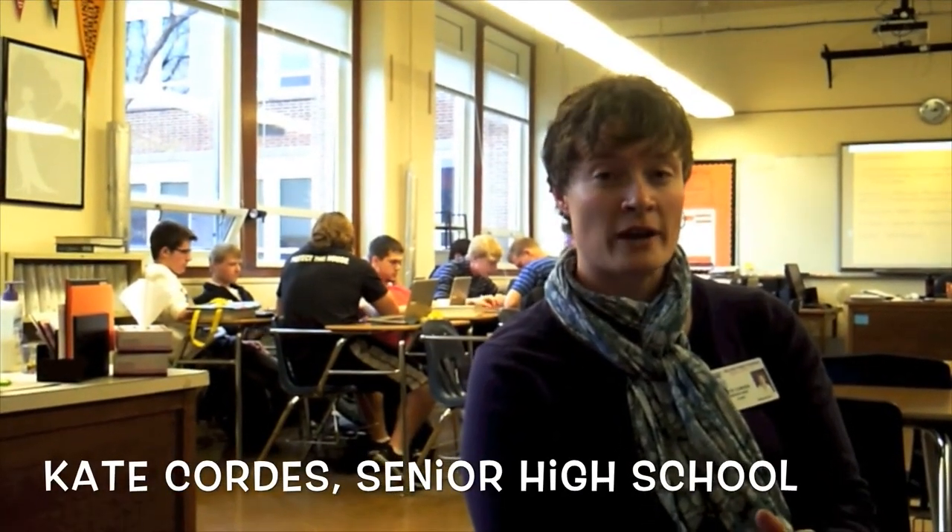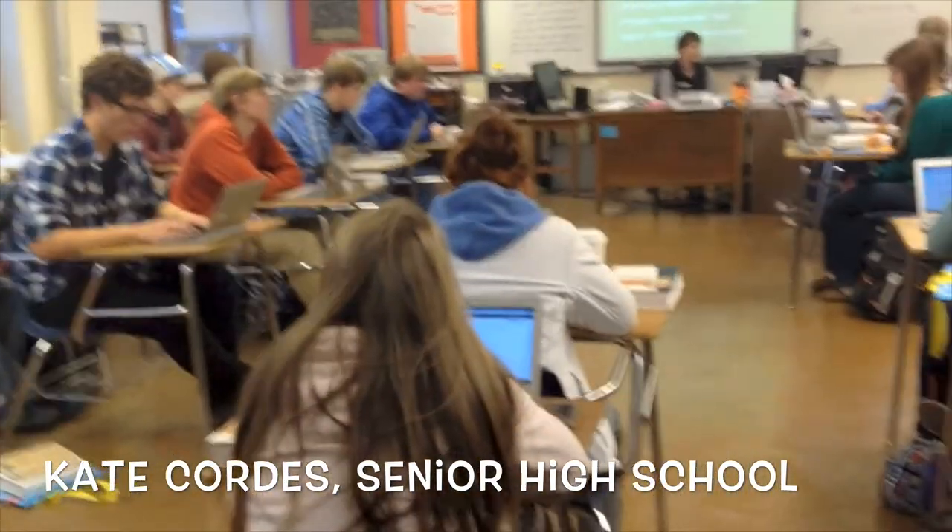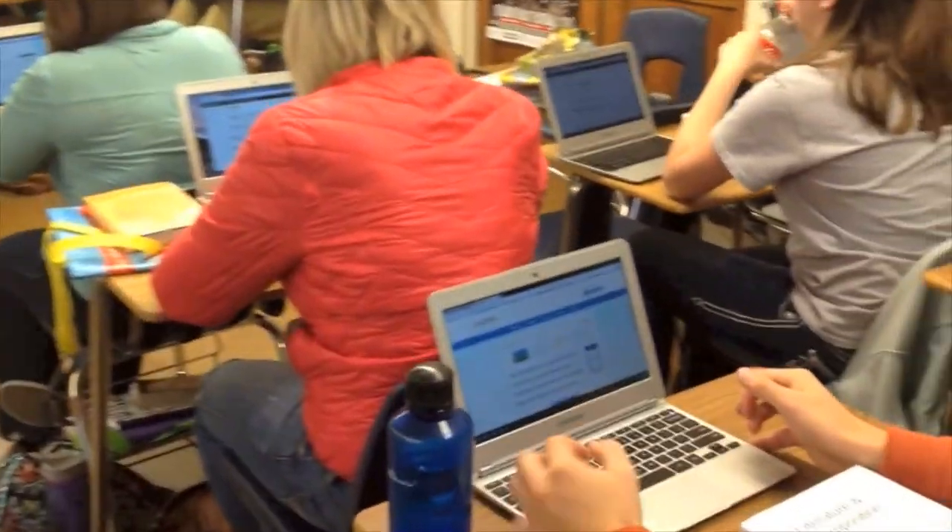Kate Cordes from Senior High gave us great advice for teachers who've just gotten new technology: just jump in and don't be afraid of it. I don't know that we have anything in our classrooms that we can really do too much damage to that can't be reversed. A lot of us who are comfortable with technology — it isn't that we necessarily have a natural skill, we're just willing to experiment. Just get in and play around with it. Get your hands a little bit dirty and don't be too scared to try it out.